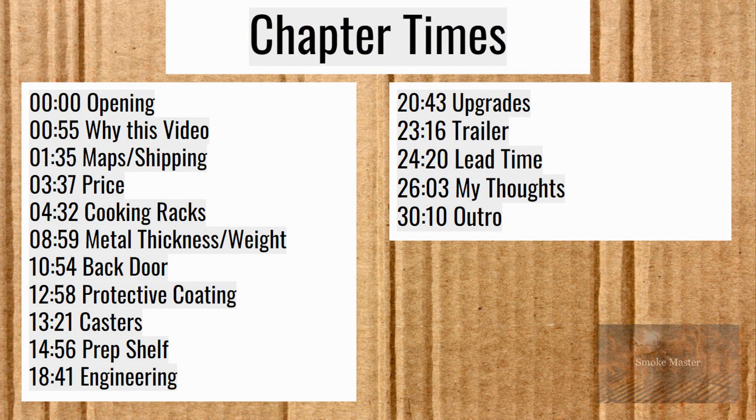There are some chapter times for you. If you would, please like this video, subscribe to the channel, drop me a comment down below, say hi. Thank you for all of your support for this channel. If you want to jump ahead to any point in the video, you may.